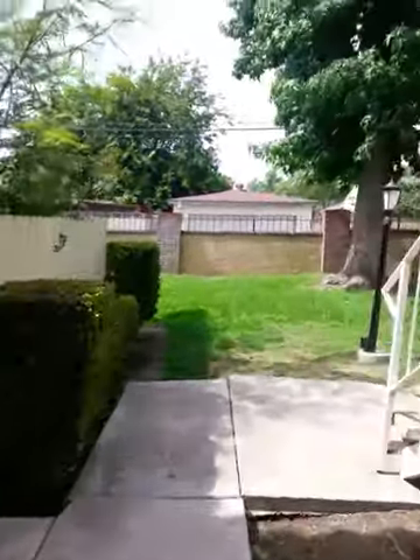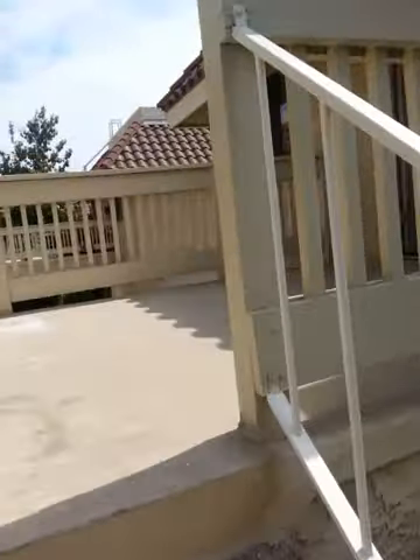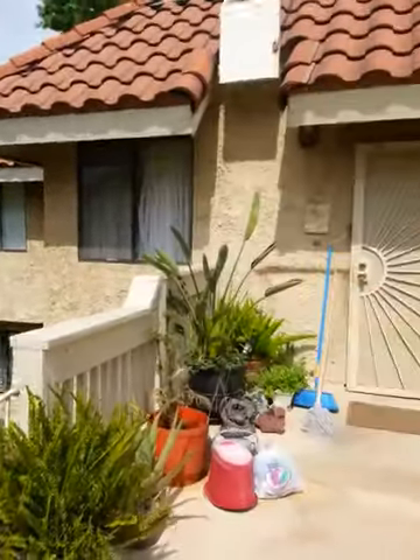Heading back upstairs just so you can get an idea of what the place looks like. It's right here in Pomona — this is it, 1663 Kingsley. Here's what the balcony looks like, a 360 view, and there you have it.